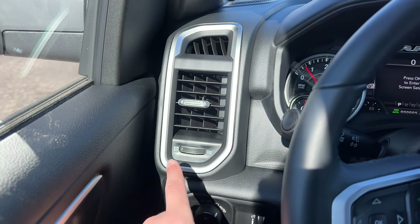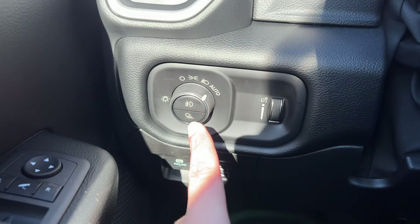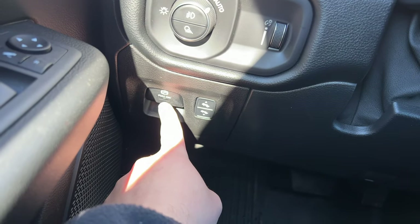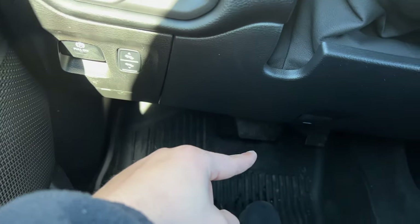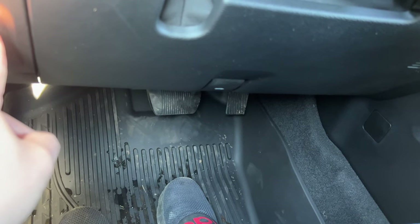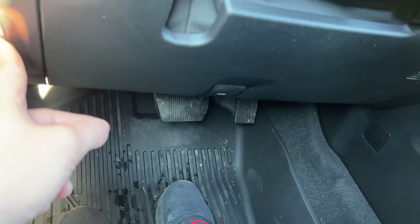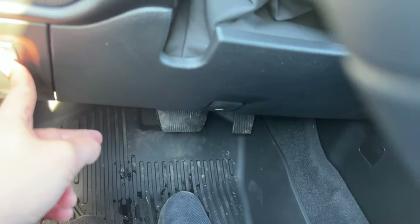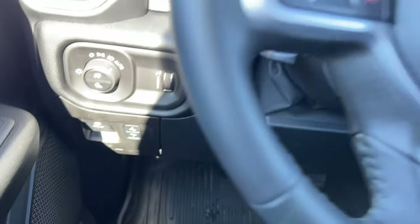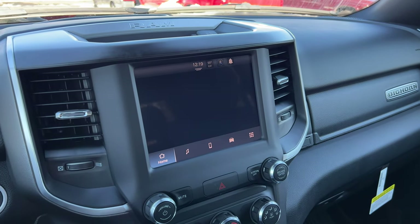The AC vents look good with brushed aluminum surrounds. Down below are the brightness control, headlight controls, fog light controls, and cargo light controls. There's also an electronic parking brake and a pedal adjustment — you can bring the pedals forward or move them back depending on how tall you are, which is part of the Level One Equipment Group.